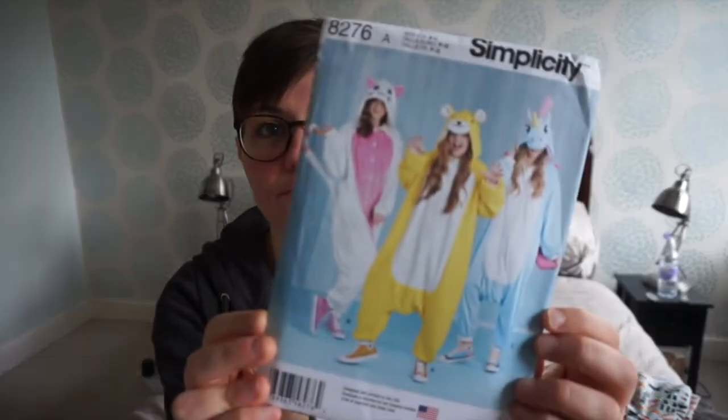The next one is my lazy buy of the bunch — it's a onesie pattern. I'm planning to make maybe a Chestha Cat or a Kero onesie. I'm saying it's a lazy buy because I could have made the pattern myself, but for £3.40 it would have cost me as much in paper to draft it myself as to just buy it. So laziness wins.